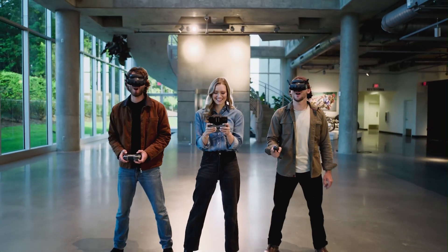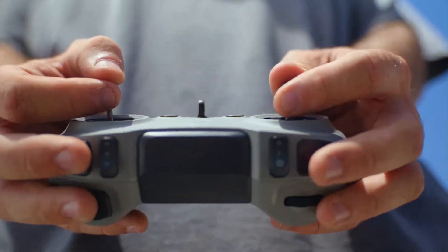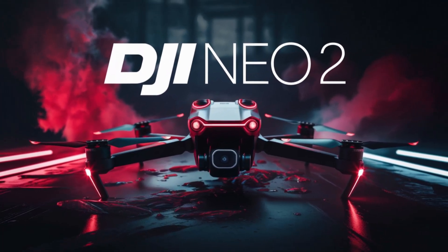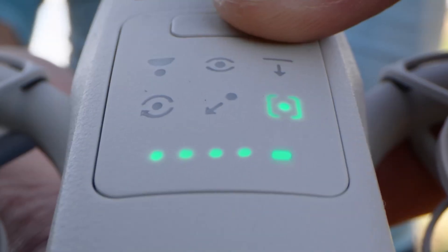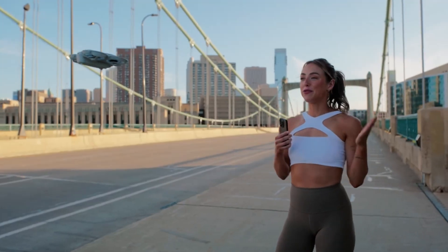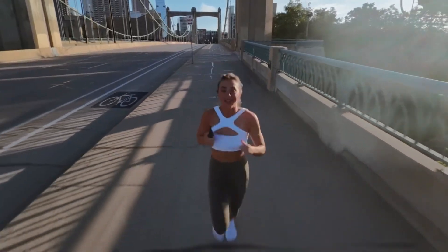Welcome to HITECH, your go-to channel for the latest in drone innovation. Today, we're diving into the buzzworthy DJI NEO 2, the next step in compact, high-performing drones. Perfect for both beginners and seasoned pilots, the NEO 2 promises to elevate your aerial creativity. Stick around as we explore what makes this compact flyer stand out in 2025.